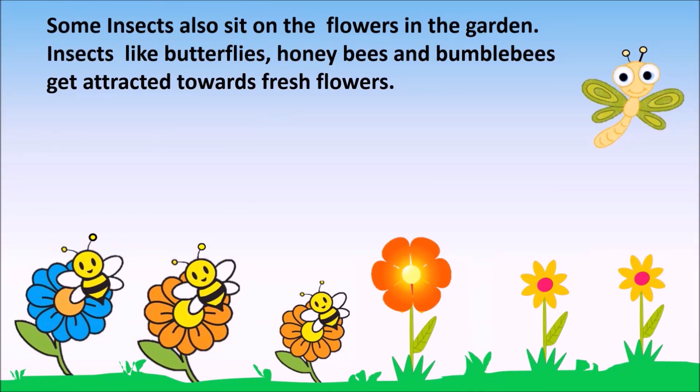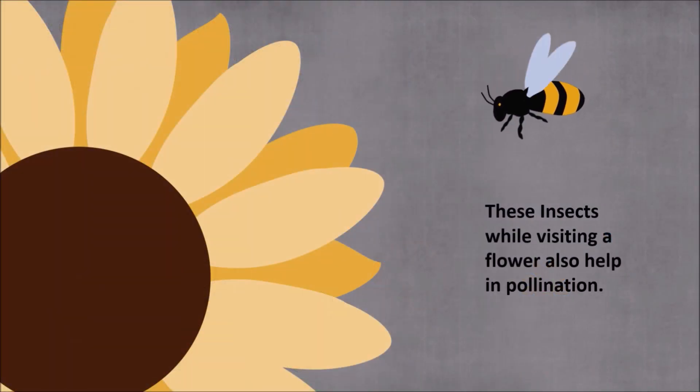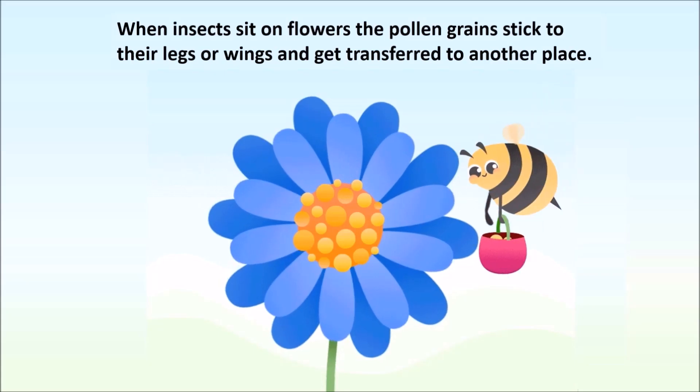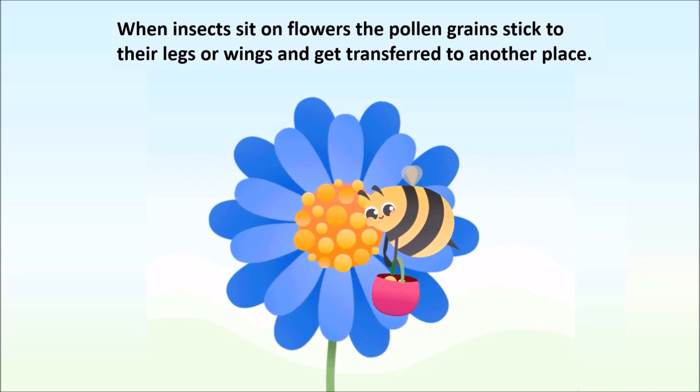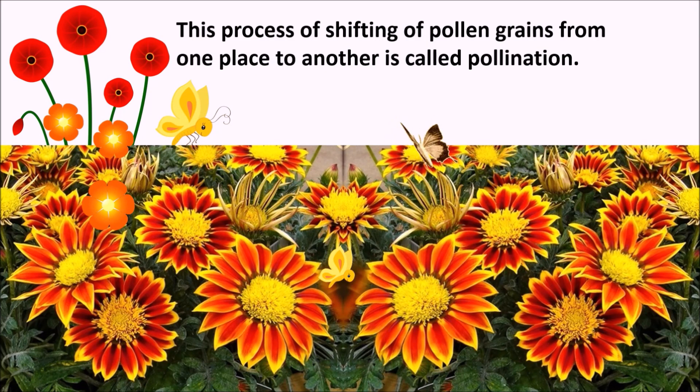Some insects also sit on the flowers in the garden. Insects like butterflies, honeybees and bumblebees get attracted towards fresh flowers. These insects, while visiting a flower, also help in pollination. When insects sit on flowers, pollen grains stick to their legs or wings and get transferred to another place. This process of shifting of pollen grains from one place to another is called pollination.